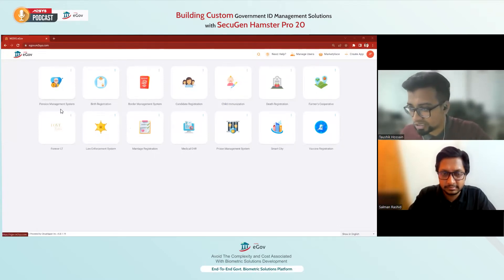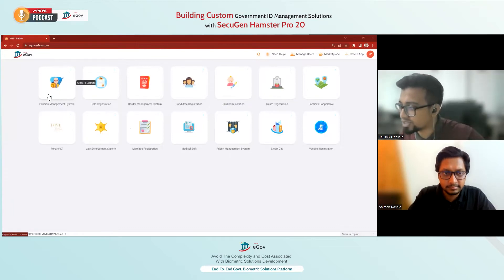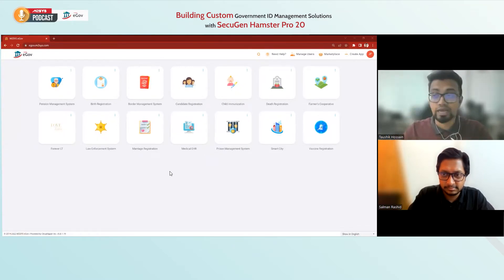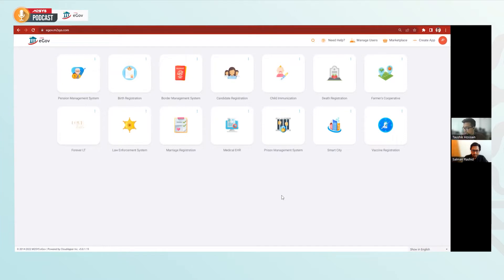For example, if you look at the screen, we have a pension management system, water management system, medical EHR, vaccine registration, death registration, child immunization — and we can go on. We can build hundreds of applications. I'll be connecting the device right now and we'll use it with the pension management system.